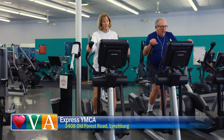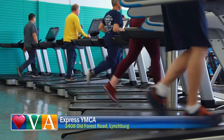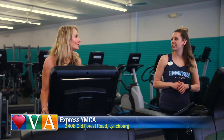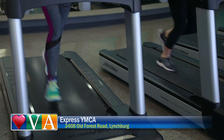We have wellness coaches, healthy living coaches, and personal trainers constantly walking the floor. If you have a question or need help with a machine, they can help you with just about anything. And we promised we were going to get our cardio on — let's see how fast we can go!